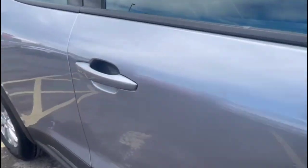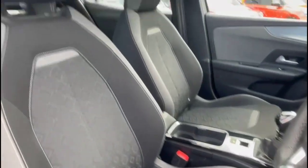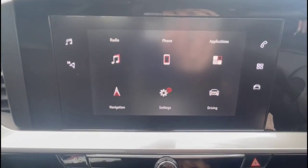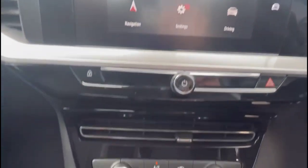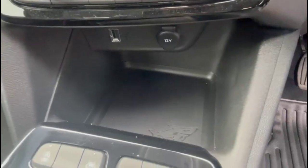As we take a look inside, you'll find contrasting grey cloth upholstery with a height-adjustable driver's seat, an IntelliLink touchscreen with Bluetooth connectivity for your phone and smartphone projection, air conditioning with pollen filter, and USB connection.